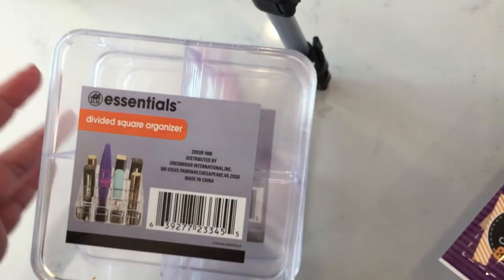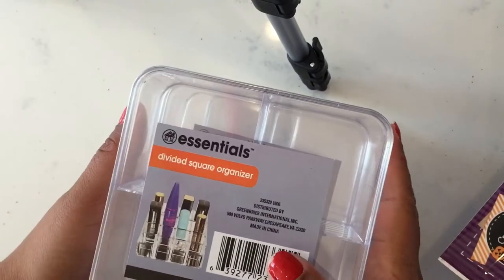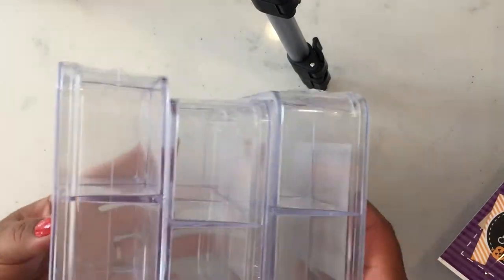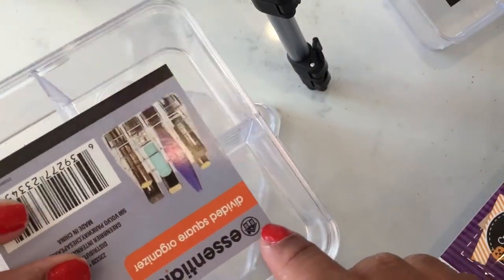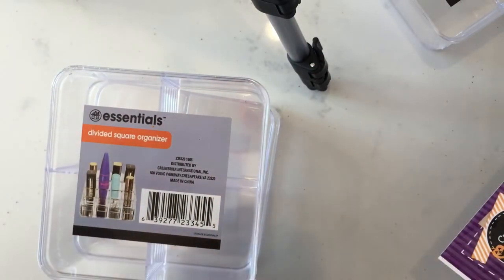I got some containers — yes, I said I wasn't gonna buy anymore but I decided to get some. I got three clear containers like last time. They come with four big compartments and they have a lid. So cute, I love them.